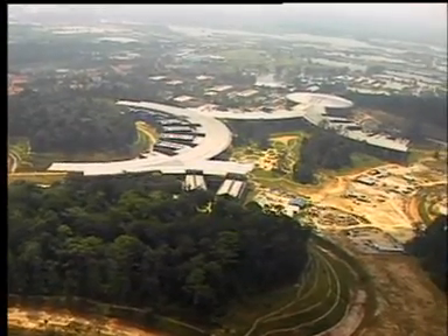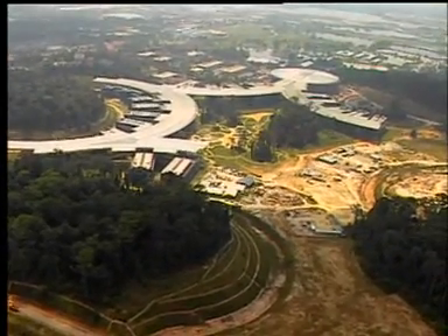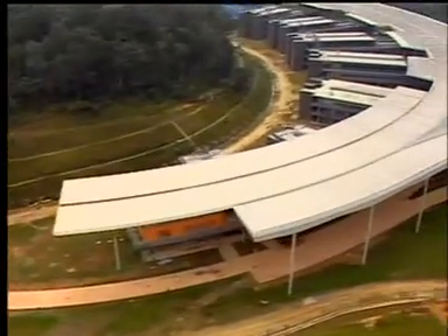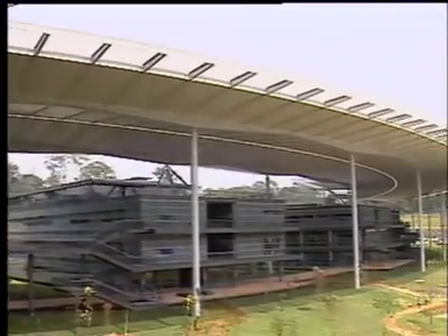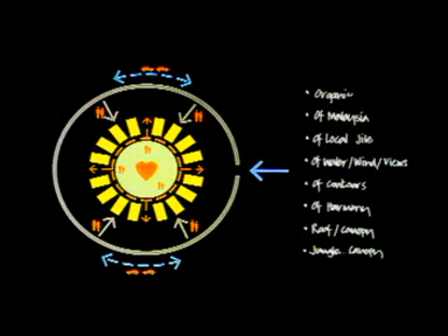Nestled in a natural landscape, the campus is a constant inspiration to everyone, reminding them every day that sophisticated engineering can coexist in harmony with the majesty of nature. None of this was left to chance — UTP in its vision wanted the architecture to be organic, timeless, of Malaysia, responsive to the local elements of earth, water, and wind, and in harmony with the natural surroundings.